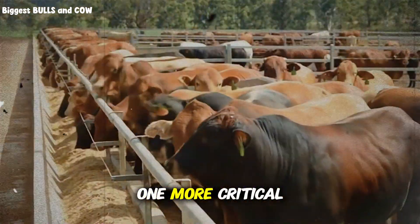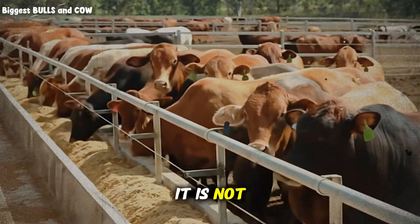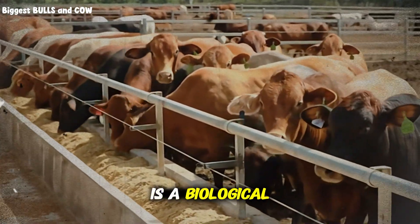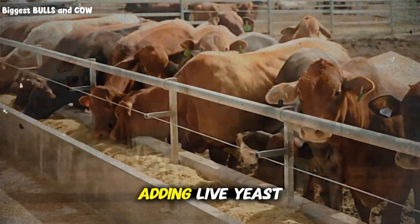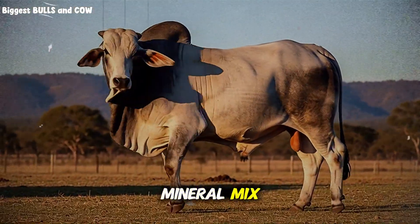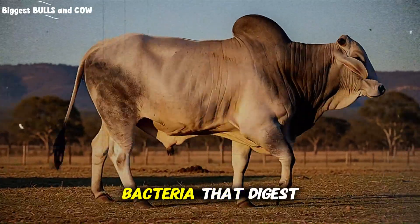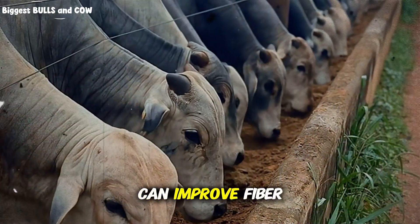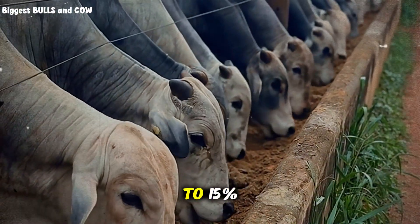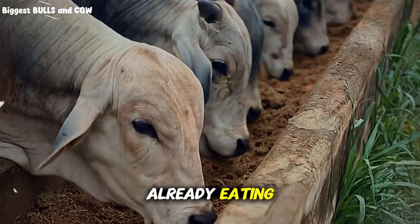But there is one more critical element that boosts efficiency that nearly everyone forgets. It is not a mineral — it is a biological catalyst. I am talking about yeast cultures. Adding live yeast culture to your mineral mix can stabilize the rumen pH. It stimulates the bacteria that digest fiber. Studies have shown that adding yeast can improve fiber digestion by 10 to 15 percent. That is free energy from the same grass they were already eating.